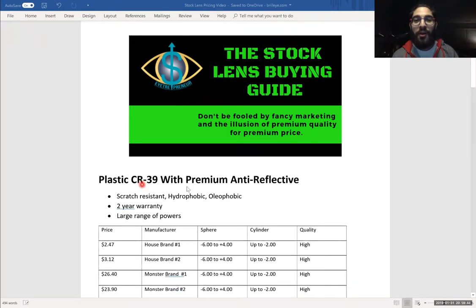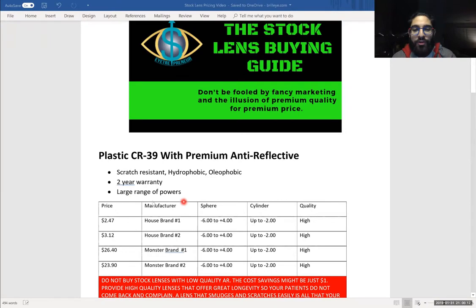Plastic CR39 with premium antireflective. The properties of CR39 are that they're scratch resistant, hydrophobic, and oleophobic. Most stock lens warehouses will provide a simple two-year warranty on the lenses — same as your laboratories would — for scratches, defects, and most are pretty forgiving for puppy marks as well. A great thing about stock lenses is they come in a very large range of powers. If you have a 1.50 sphere or 2.00 sphere, you don't need to worry about it because the stock lens will come in those powers.